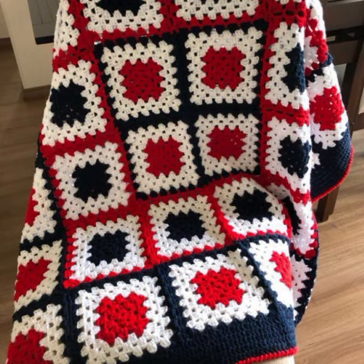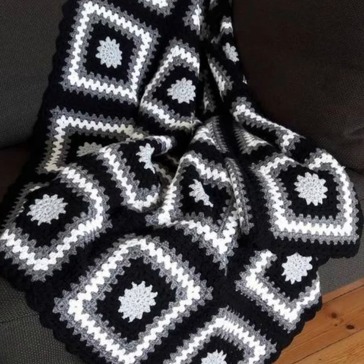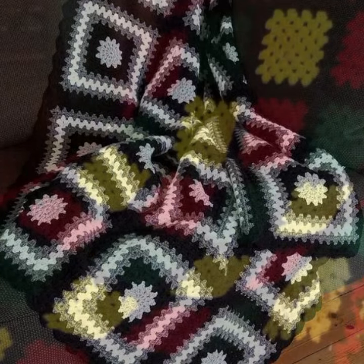How was the video and how were the designs of these beautiful and trendy crochet blankets? Friends, thanks for watching my video. See you again — Allah Hafiz.